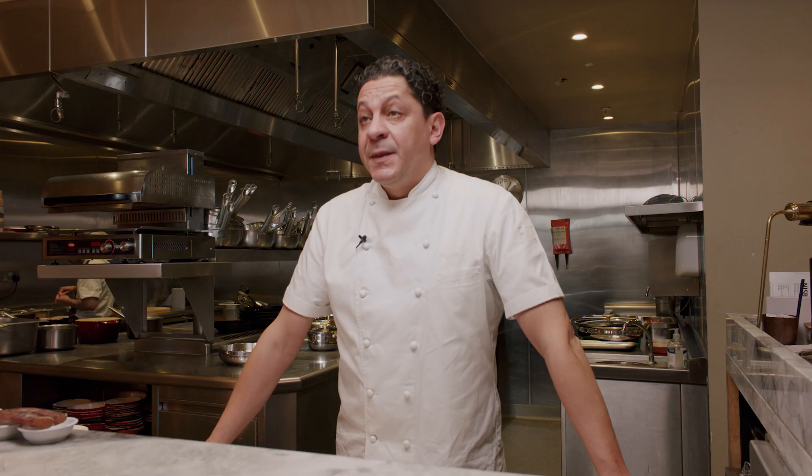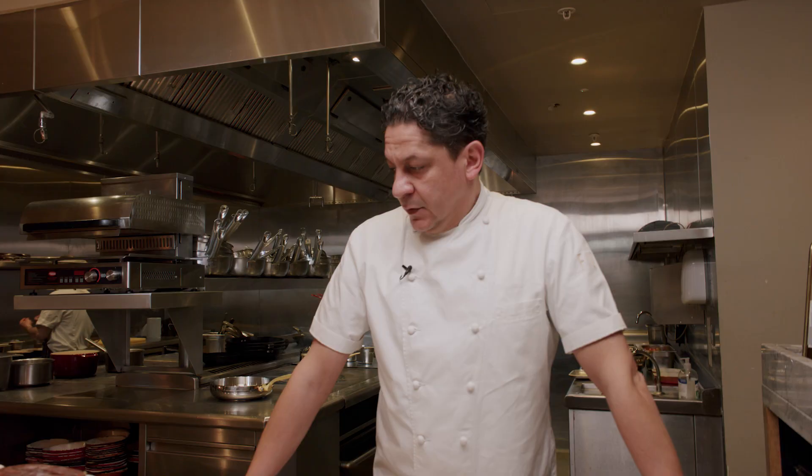I'm Francesco Mazzei. I'm the chef patron of this beautiful restaurant called Fiume in Battersea Power Station, and today we're cooking one of my signature dishes, which is a Shalatielli with vongole and Amalfi lemon. What I like about cooking this dish is the simplicity — three or four ingredients that make the most amazing dish. That's why I like cooking this dish.